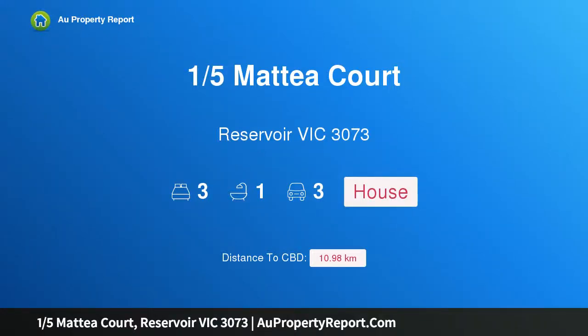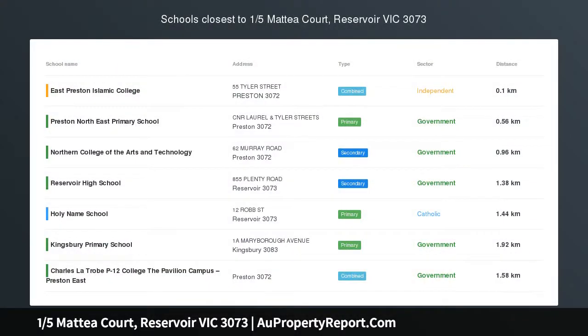Hi, I am glad to introduce property 15th Mateo Court, Reservoir Victoria 3073, unique cottage charm on the Preston Fringe.